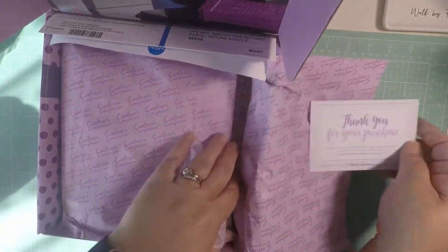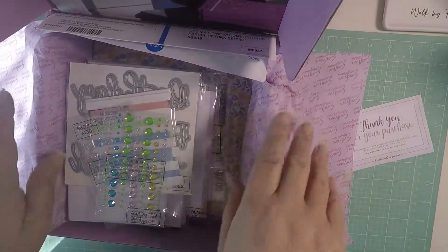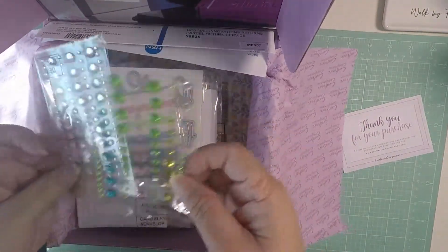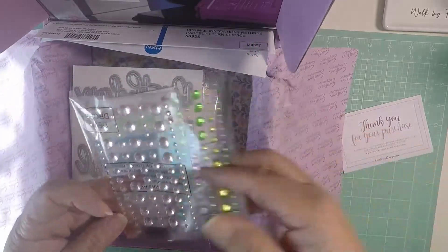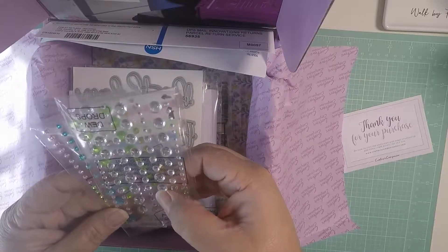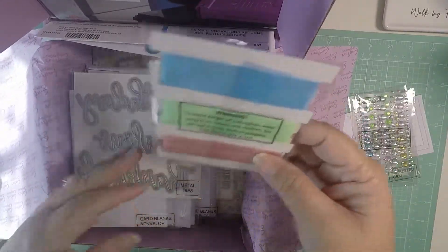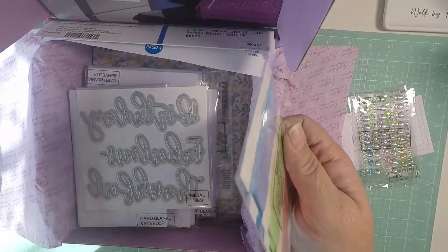They send you a thank you card, and for $29 you get these gems — super cute little gems that look like teardrops — and then you get ribbon, super cute ribbon.